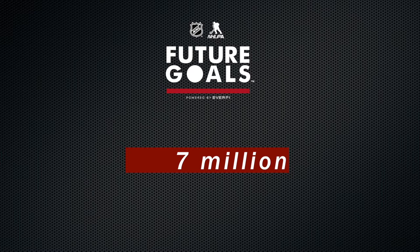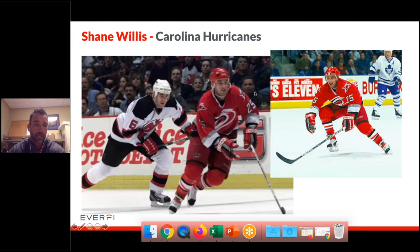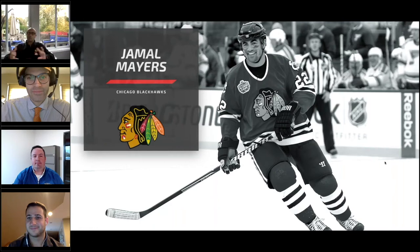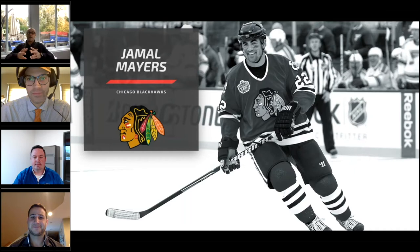The Carolina Hurricanes are extremely grateful to EverFi and everything they do to continue to help the students and our teaching community here in North Carolina with this great program. My name is Jamal Mayers. I'm the 2013 Stanley Cup champion and an alumnus of the Blackhawks. The Blackhawks are always looking for different ways to get students into the game of hockey. The Future Goals program provides another avenue to help make the game accessible to everyone.